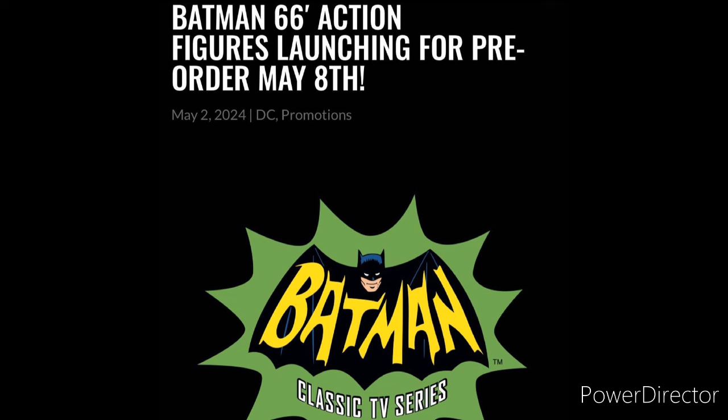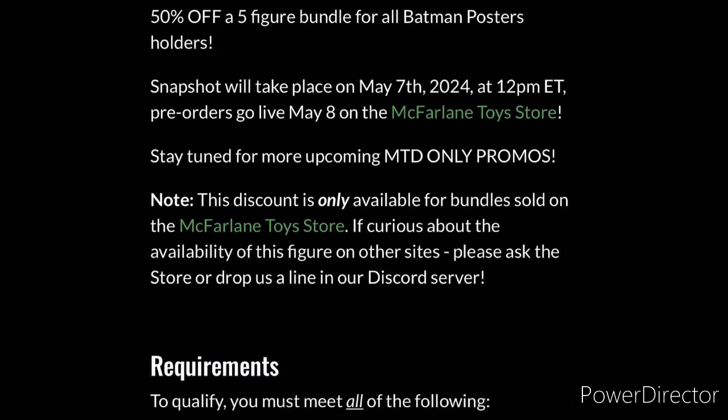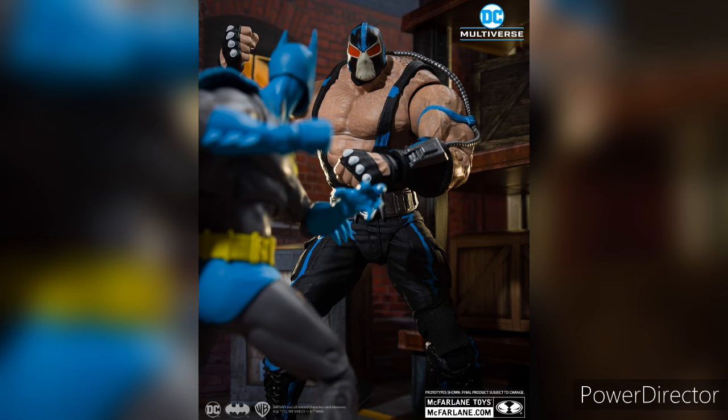Next we have Batman 66. It was announced on their website — Batman 66 action figures launching for pre-order on May 8th. Honestly, I don't know what figures they're going to be releasing; I haven't seen any leaks for Batman 66. Apparently there's also 50% off if you buy all Batman poster holders. I honestly don't know what Batman poster holders are — if you guys know, please let me know in the comments. These are set to go live on May 8th.